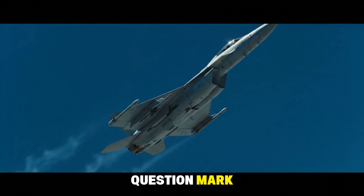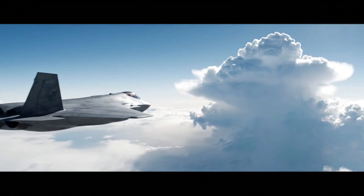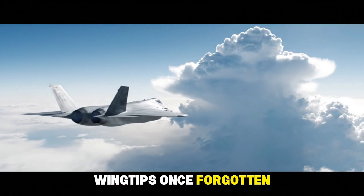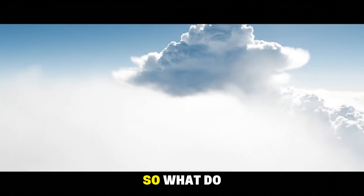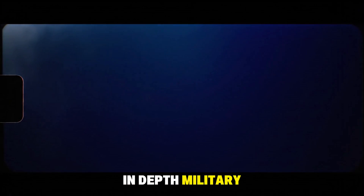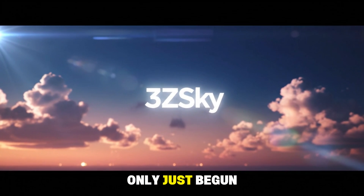For now, the J-50 remains a question mark, a silhouetted sunset vanishing into the clouds. The all-moving wingtips, once forgotten, may yet decide the future of stealth fighters. Is China ahead of its time, or chasing a dead end? If you enjoyed this exploration, subscribe to 3Zsky for more in-depth military documentaries, and leave a comment below — because the debate on the wings of tomorrow has only just begun.